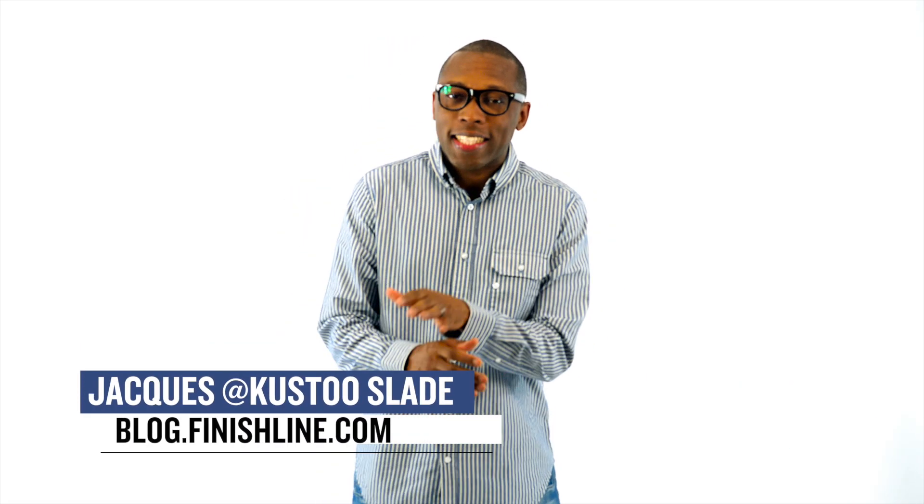Yo, welcome to the Heat Check. I am your host Jacques Slade. And this week, it actually kicked off with some heat from Adidas that kind of flew under the radar.